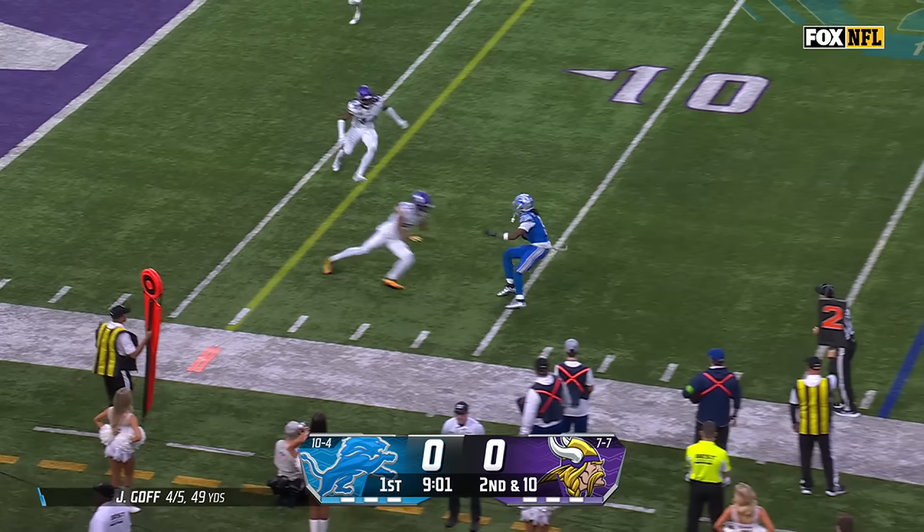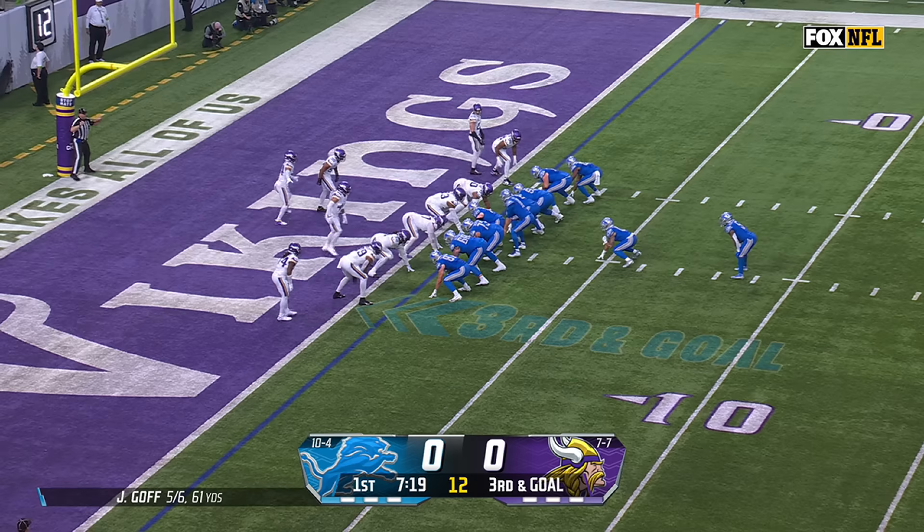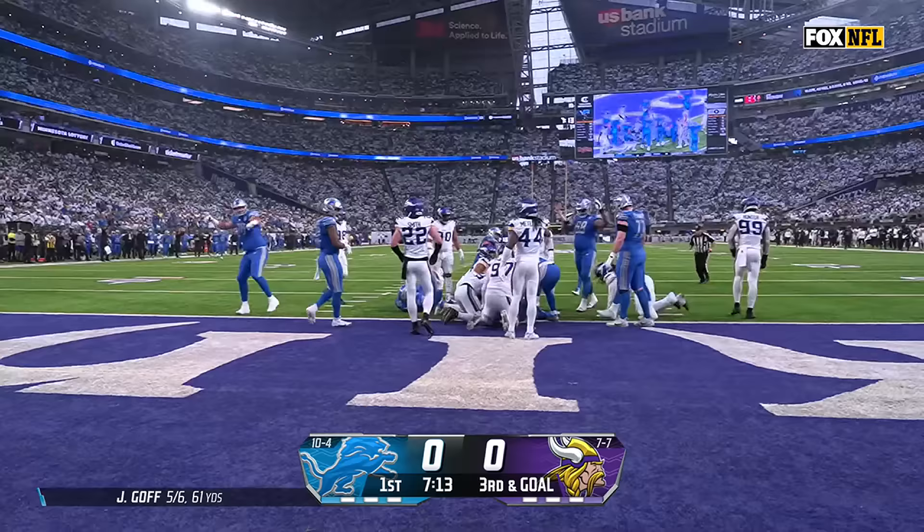Goff throws, complete, taken inside the 10-yard line by Jamison Williams and then he spins. LaPorta on the line of scrimmage. Here's Montgomery with Reynolds leading the way — and he is in for a Lions touchdown!